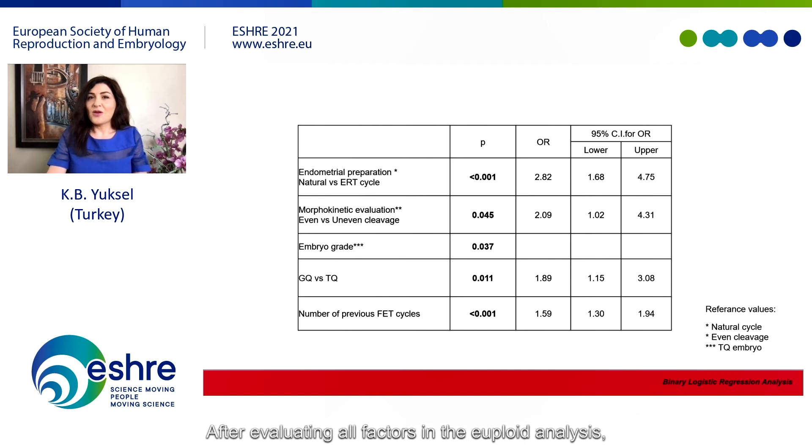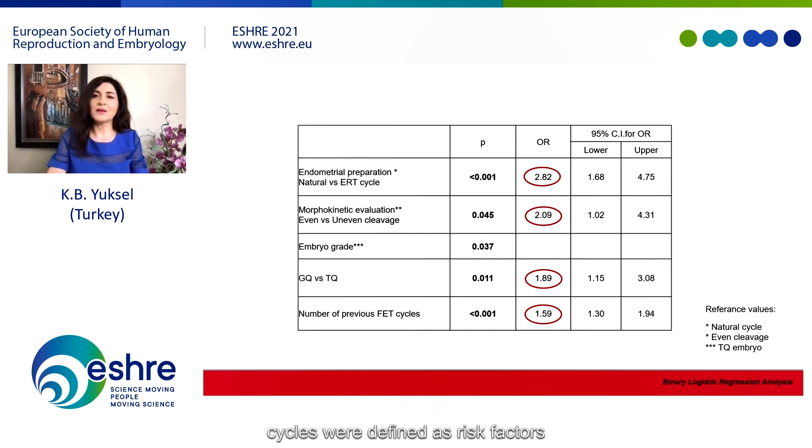After evaluating all factors in univariate analysis, statistically significant factors were further evaluated by backward stepwise logistic regression analysis. As a result, the type of endometrial preparation, the presence of uneven blastomeres, the embryo grade, and the number of previous unsuccessful frozen embryo transfer cycles were identified as risk factors indicating a risk of pregnancy loss after euploid embryo transfer.